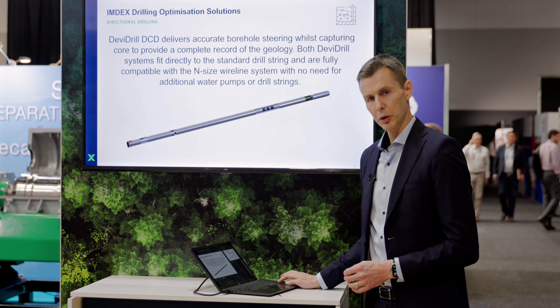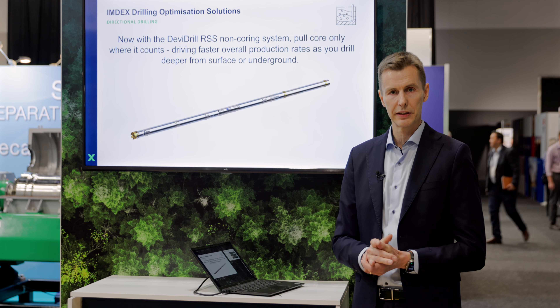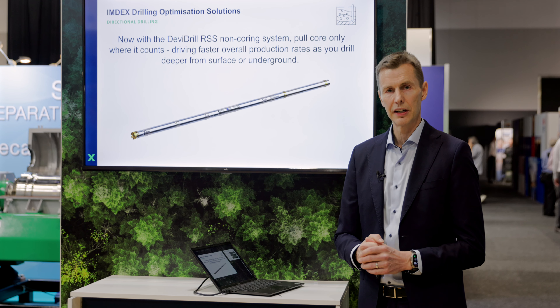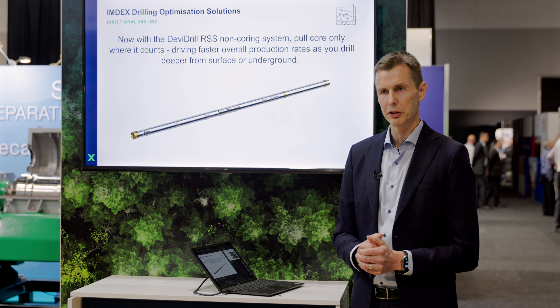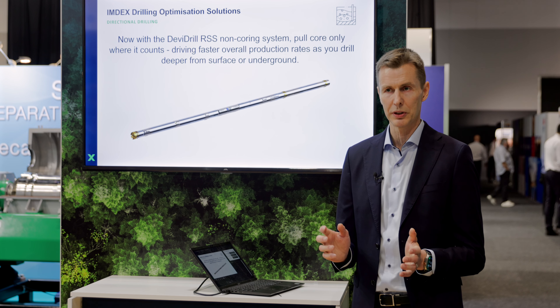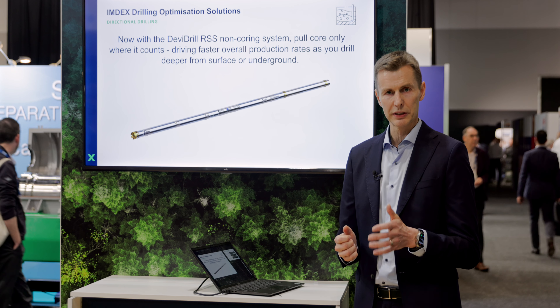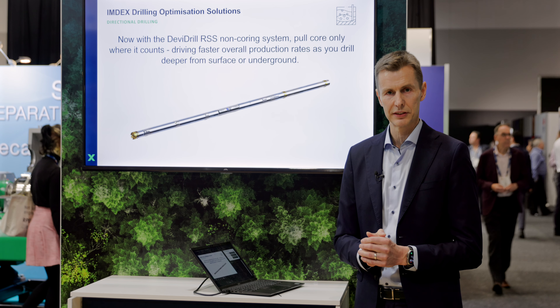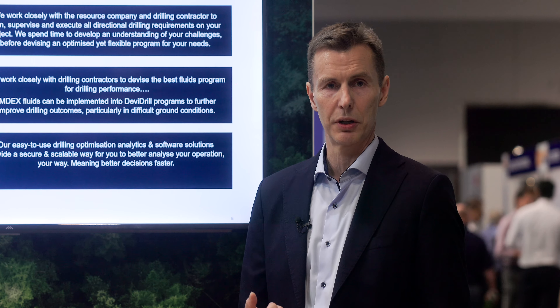If you don't need the core — if you are steering in an area that's of no interest or outside a zone of interest — you can use the Devi Drill RSS. This doesn't capture core, but it's based on the same principle as the Devi Drill, so it allows you to drill quickly, steer quickly, and reach your targets with Index Drilling optimized solutions.